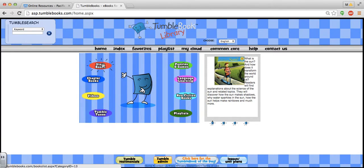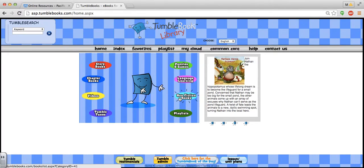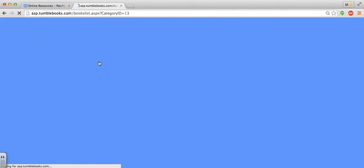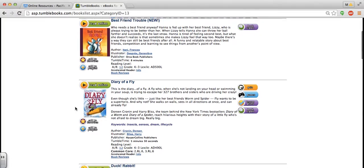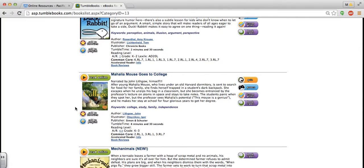I'm going to quickly show you story books, but you can also find chapter books, non-fiction books, and whole playlists, which would mean a collection maybe by one author or about one subject. If you click story books, you can look through the books like you would in the library by looking at the covers and selecting one that you think might be interesting.